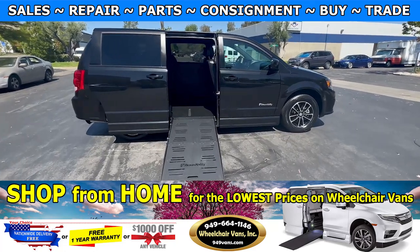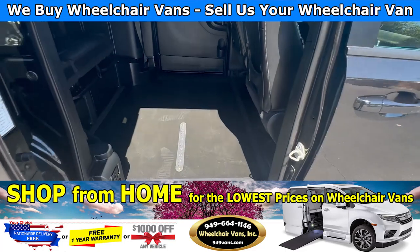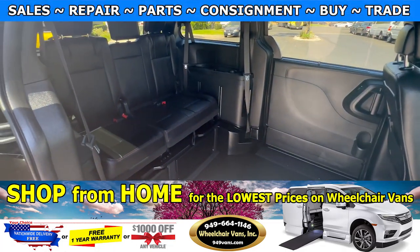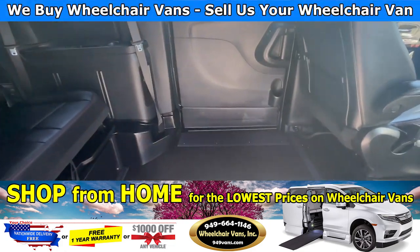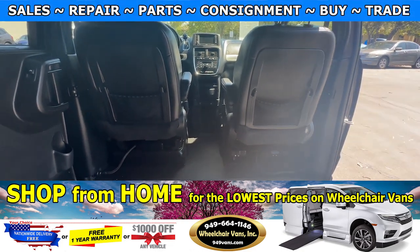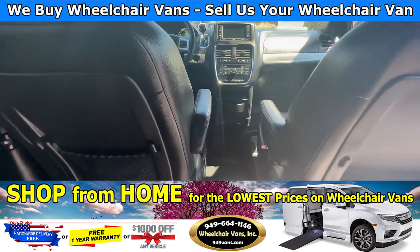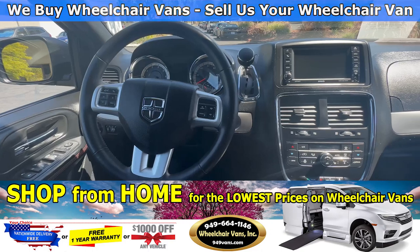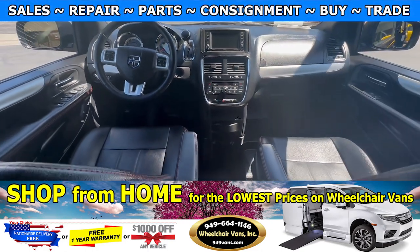Let's head inside and check out the setup. In the middle you will have the wheelchair user. Going to the back, you will have a bench seat that is going to hold three people. In the front you will have driver and passenger front removal seats. This Dodge Grand Caravan is going to have leather seats, heated steering wheel, and also heated seats as well.